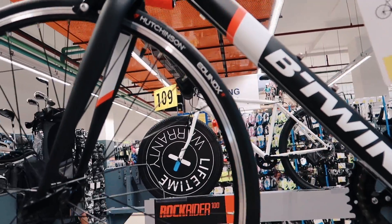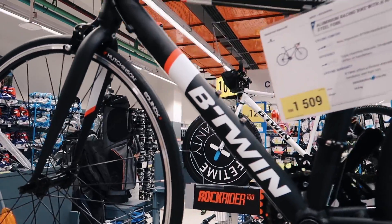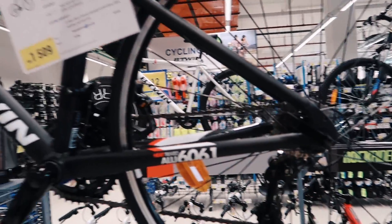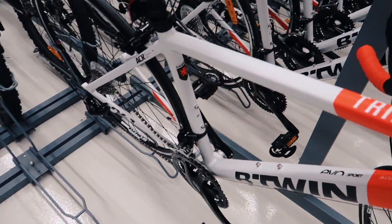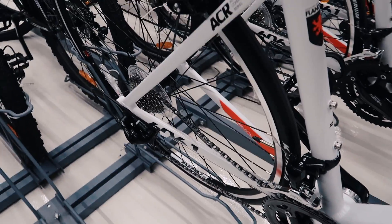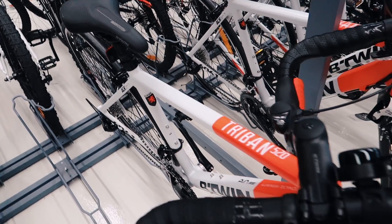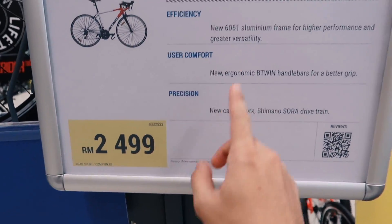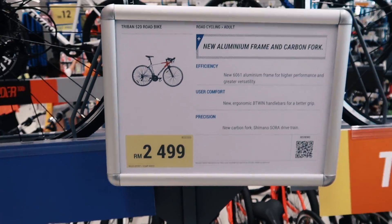The Hutchinson Equinox tires — not the best tires, but wow. 60, 61. Here's one with a Sora groupset — whoa, full groupset with the cranks. Not too bad. How much is it? RM2,499 for a 60/61 with a Sora drivetrain. This is good for you.